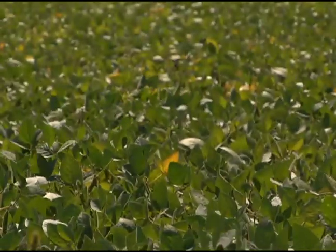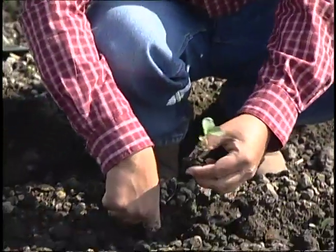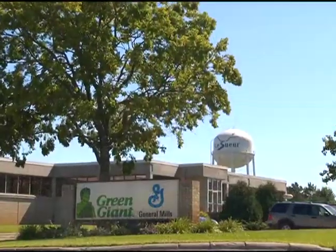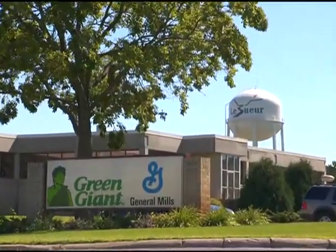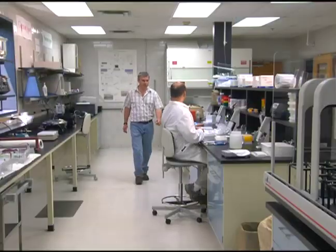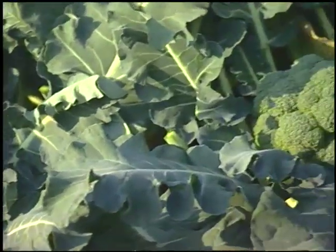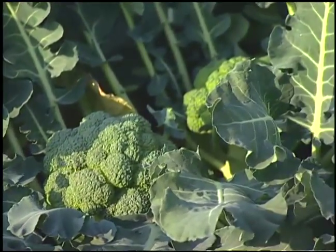To grow more food to feed a hungrier world without damaging the environment is a huge challenge. Farmers are farmers everywhere around the world — people really care about the product that they produce. At the Green Giant Agricultural Research Center, the green movement has been going on quietly for decades. Scientists have been developing farming practices that result in bigger and better-tasting vegetables while reducing the impact on the environment, and sharing that knowledge with local growers around the world.